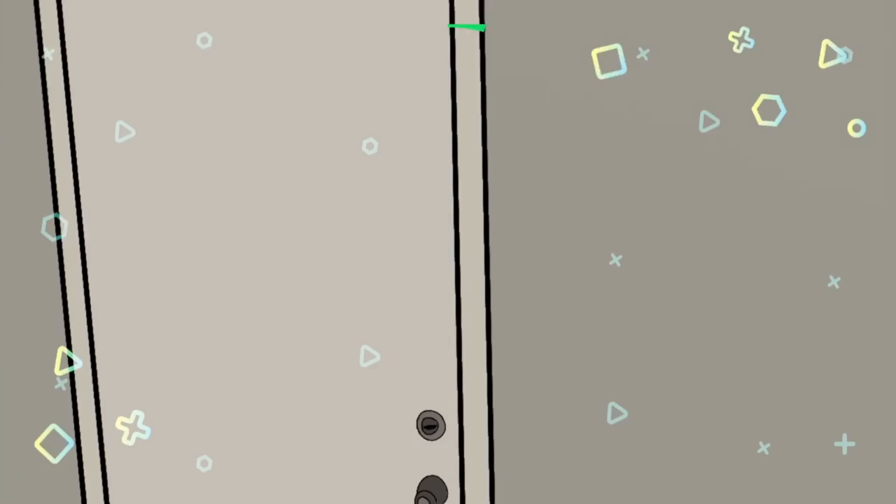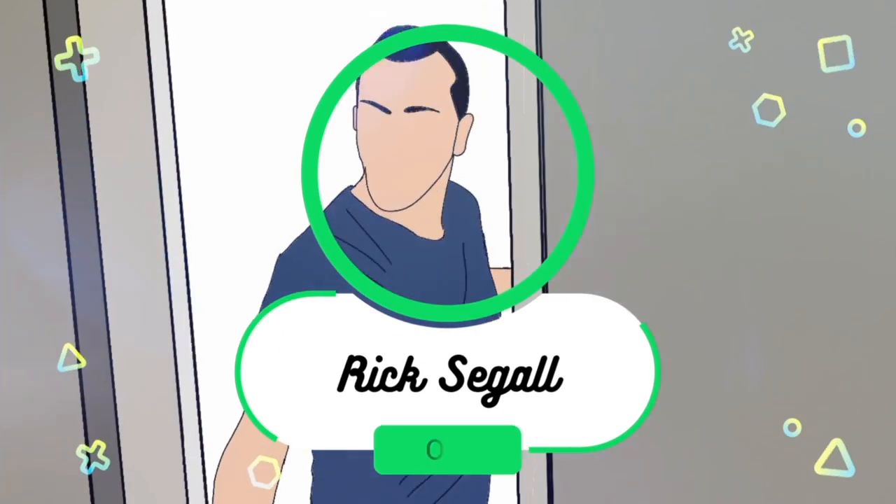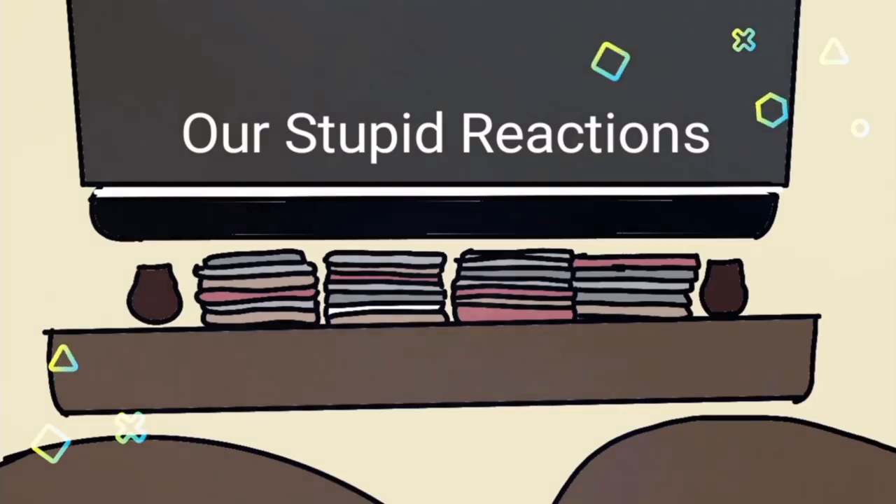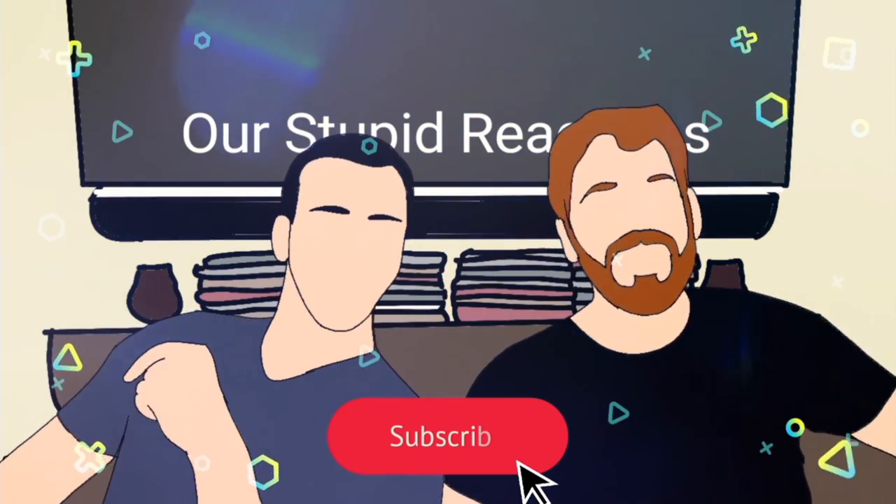Ginger and cardamom sitting in a tree, C-H-I-A-T-I-T for me. Hey, welcome back to Archive Corrections, I'm Corbin. I'm Rick. That was terrible, thank you.